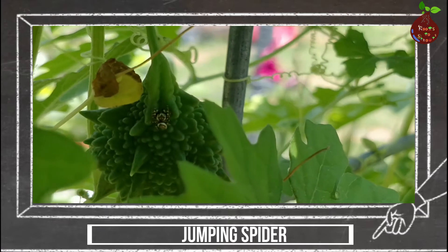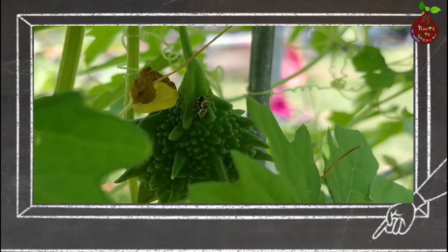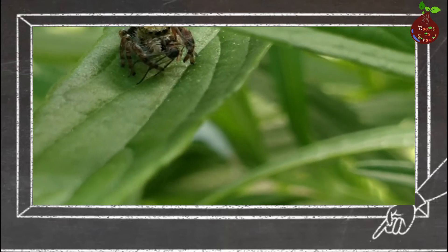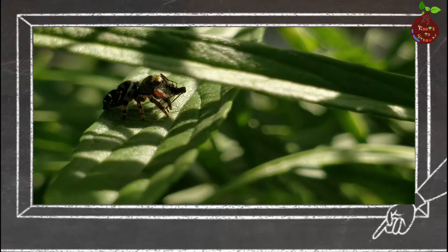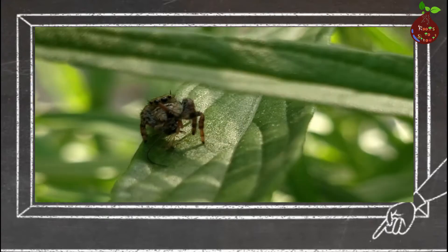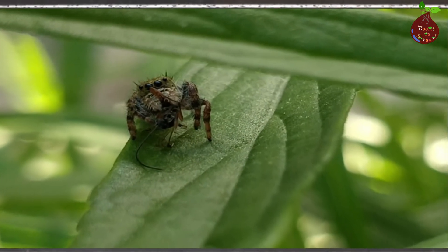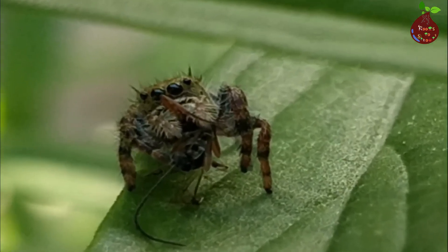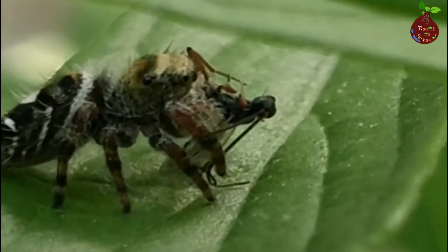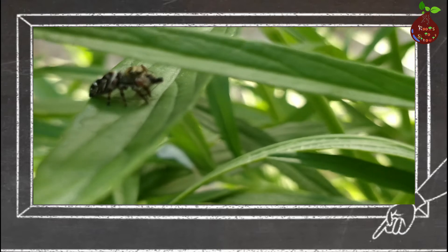Jumping spiders don't just sit, build a web, and wait for prey to come — if they find prey, they stalk it and then jump. They are not only athletic, they are very smart. With a poppy-seed-sized brain, they have two sets of high-resolution eyes in the front, and six smaller ones that pick up motion in 180 degrees. They put all this information to the brain so that they can catch their prey with great precision.